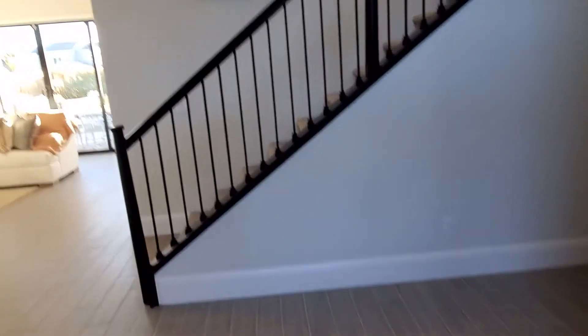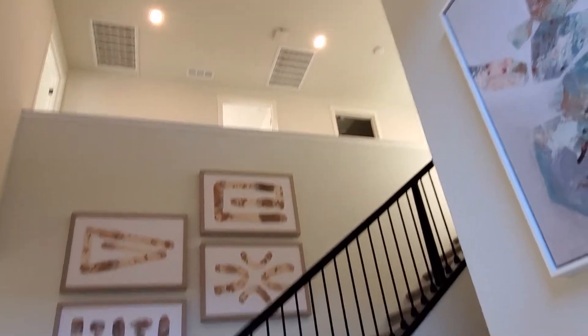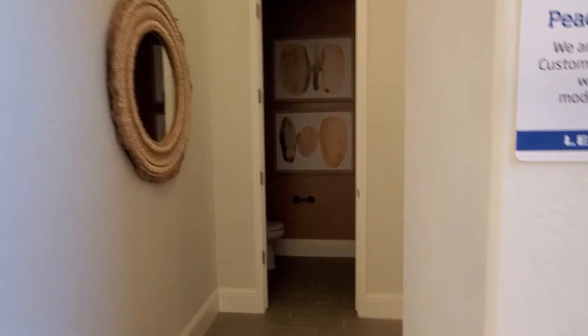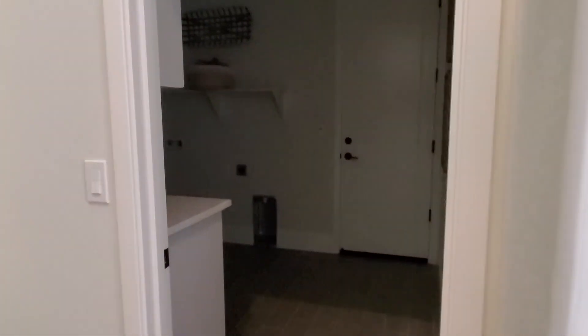Right when we walk in, we see the nice stairs. We look up and we see those recessed sliding. And as we turn to our right, there's the half bath. This is the washer and dryer and the garage. So we have the half bath and then the washer and dryer room on the right side.